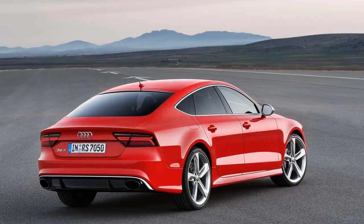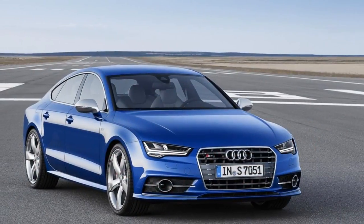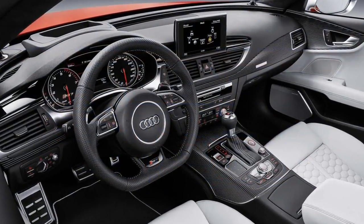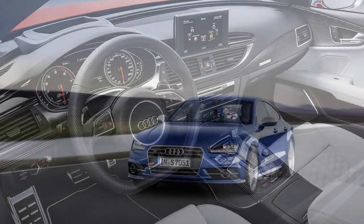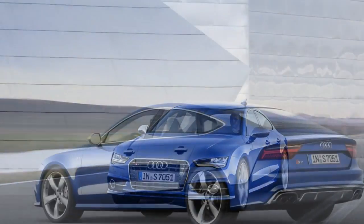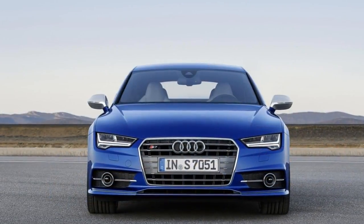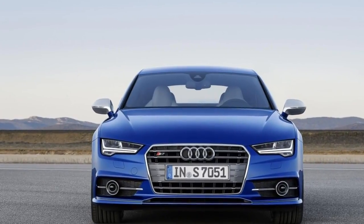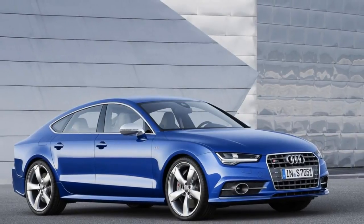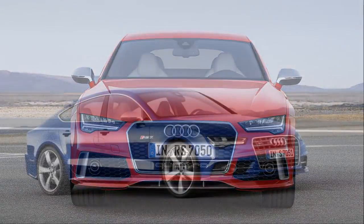If you're popping for the RS7, you might as well go all the way, right? What sets these two apart from rivals like the Audi S6, the BMW M550i and M5, and the Mercedes-AMG E43 and E63 is their hatchback configuration. A sloping roofline means that they're a little tight in the rear seat and not quite as roomy as, say, a station wagon, but they still offer more utility and a sexier shape than you'll find in a regular sedan.